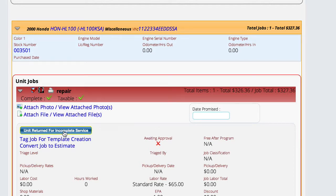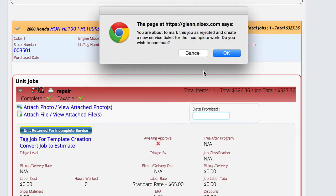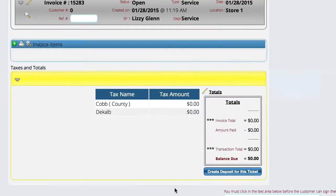This button is what is going to allow us to not only tag this job as rejected, but it's also going to go ahead and create a new service ticket and link them together, so that the system knows that one was rejected and here was where the work actually got done. In this case, I'm just going to select this button. The system tells me it's going to mark this as rejected and create a new service ticket — I'm going to say okay.